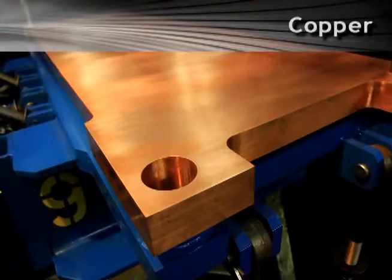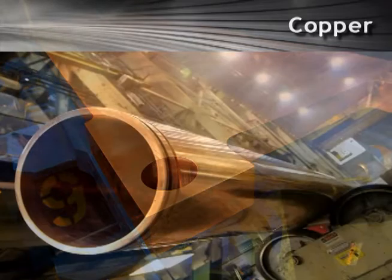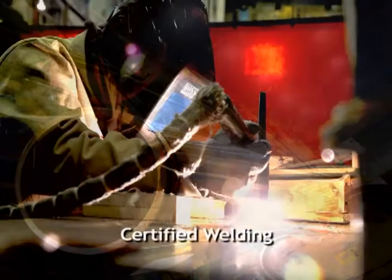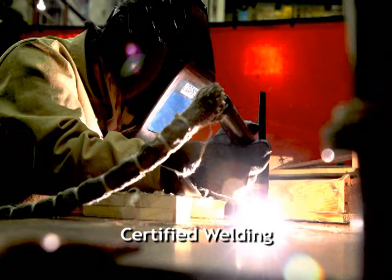At Butech Bliss, we know how to build things right. That's why when it comes to the repair and reconditioning of crucibles, molds, and hearts for your ESR, VAR, EBM, and PAM applications, we draw on our more than 125 years of design, engineering, and manufacturing experience to ensure your copper melting equipment is returned to service faster and better.